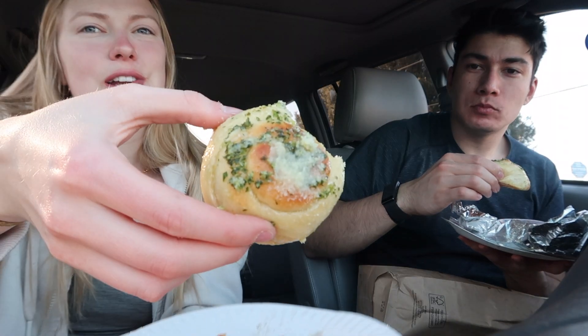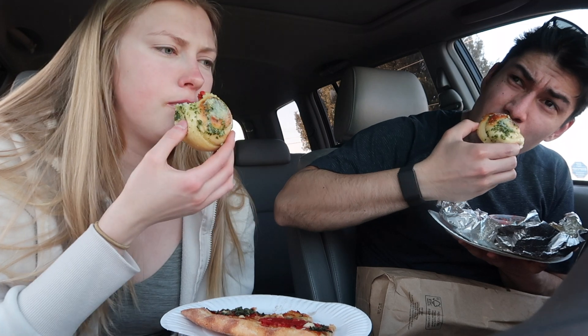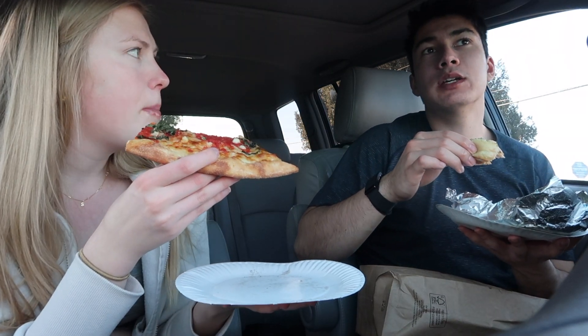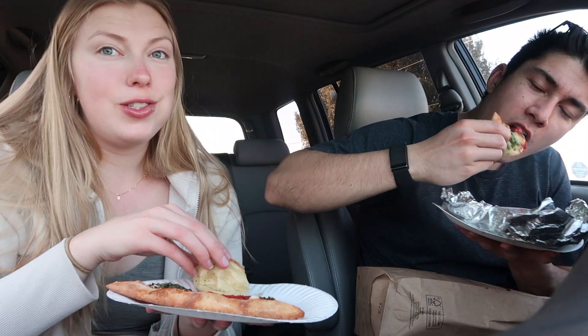That's the best garlic knot I've ever had. Try some with the marinara. Wow, gonna have stinky breath after this. They did not skimp on the garlic. That's so good. Definitely recommend this place if you want some really good pizza — it is a little pricey but it's good.